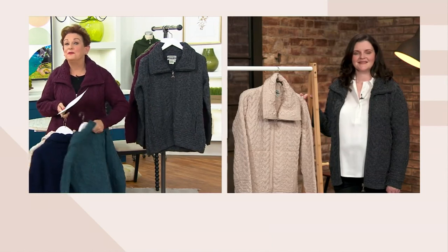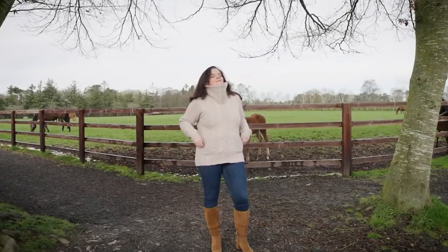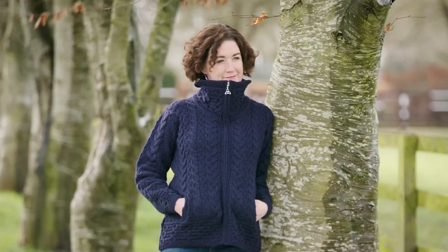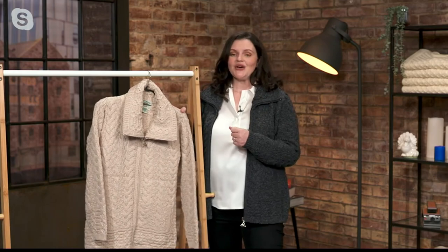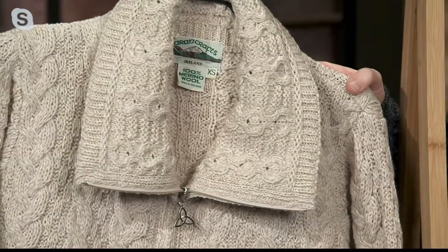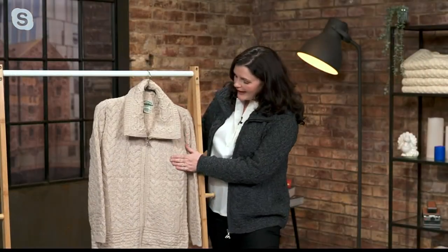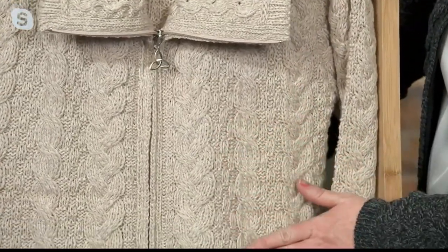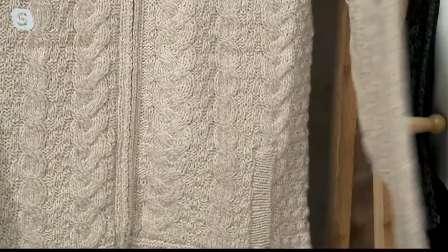The yarn used in these sweaters is actually a marled yarn — it's been created with two complementing colors, a high and a low. When the garment is knitted with a marled yarn you get that lovely fleck throughout, creating a lovely texture. For example in the parsnip, there is a lighter cream and a darker beige and it gives a beautiful texture throughout the garment. It's a wonderful way to introduce complementing colors into a garment by using that type of yarn.